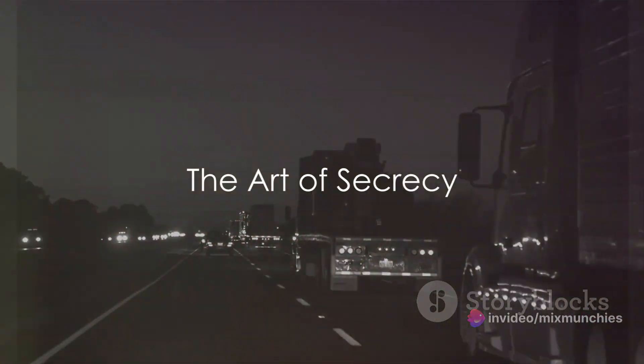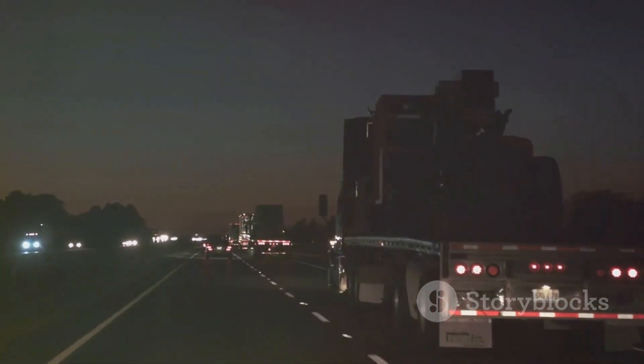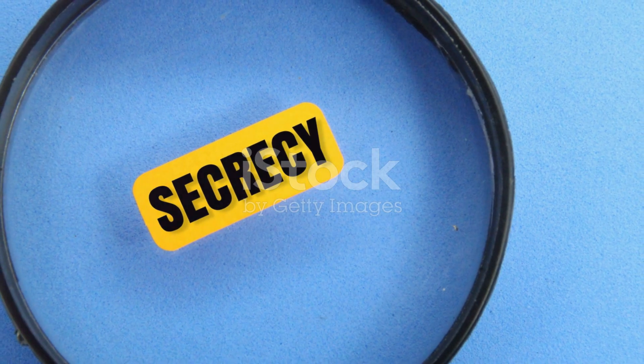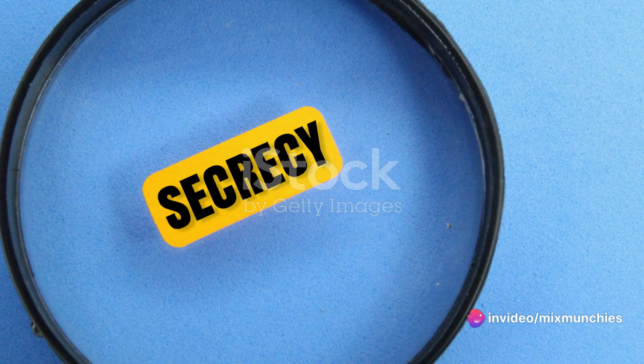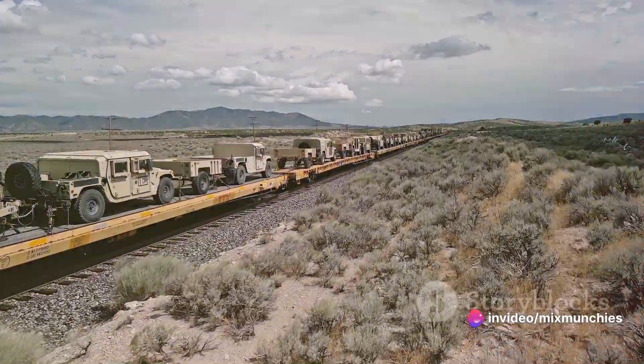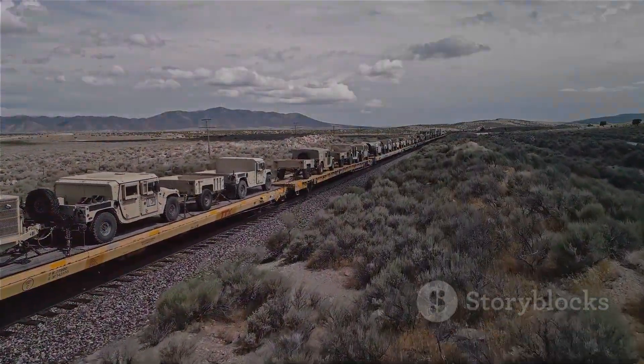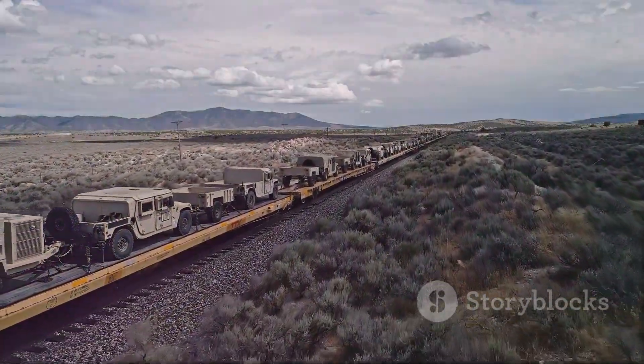From the outside, this operation seems utterly mundane. The weapons travel in a plain truck, flanked by unmarked cars. This is deliberate — a strategy to avoid arousing suspicion. Spotting these convoys on the road is next to impossible, and should curiosity lead you to tail them for a closer look, you might find yourself on a government watch list.